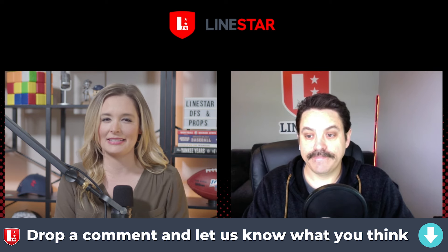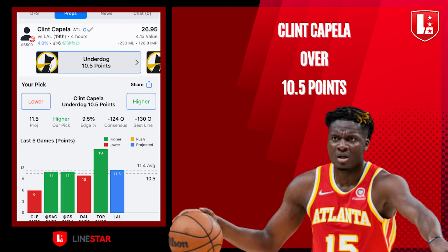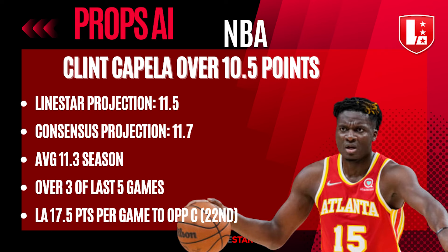Next up, Atlanta Hawks going up against the Lakers tonight. We're looking at another big man, Clint Capella, over 10.5 points at minus 125 in your sportsbooks. Both the LineStar projection and the consensus projection — an average of all other industry leaders — are projecting the over here. He's averaging just over 11 points per game on the season. He's been over that 10.5 mark three of the last five games, and going up against the Lakers, who are giving up 17.5 points per game to opposing centers, which is 22nd in the NBA. Big injury news in this one, Tyler — take it away.